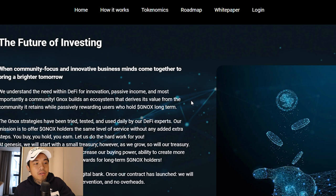This is where they explain to you the future of investing. Basically, the strategies have been tried, tested and used daily with DeFi experts. GNOX is going to work as a digital bank. The smart contract will be centered around not having a central entity, no human intervention and no overheads. It's basically a digital bank that lets you invest and get dividends or interest without any intermediary collecting commissions or a percentage — unlike real-life fund managers or banks that charge you a management fee. Everything is automated.